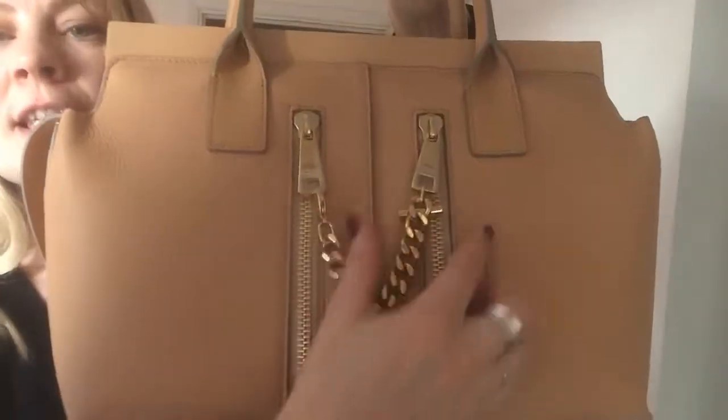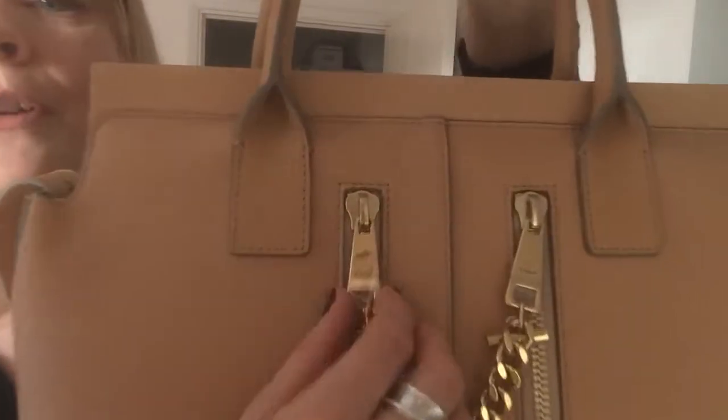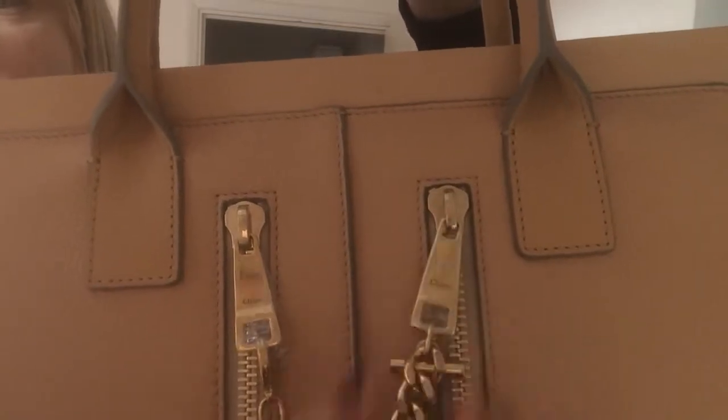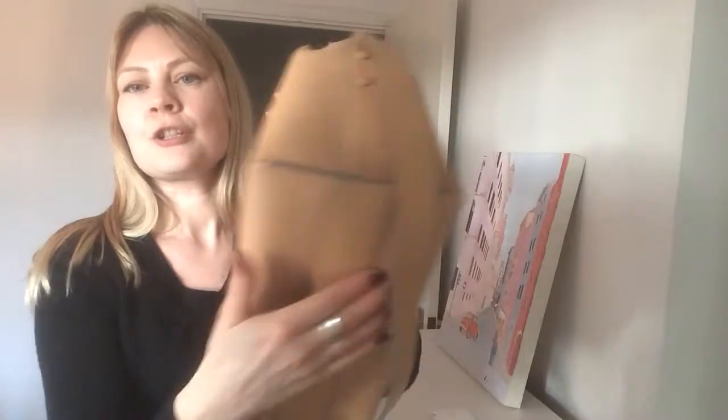The bag is in pristine condition. On the front there are two pockets — one here, one there. Both of the zip pulls, which say Chloé, still have the protective wrap on them. So like I said, gorgeous condition. There's the base — absolutely beautiful.